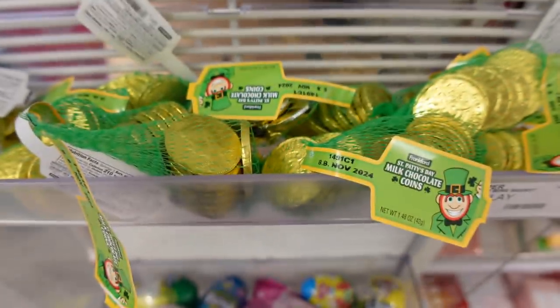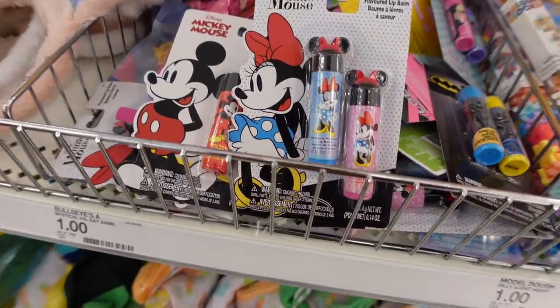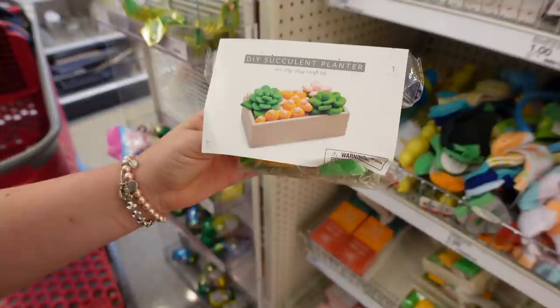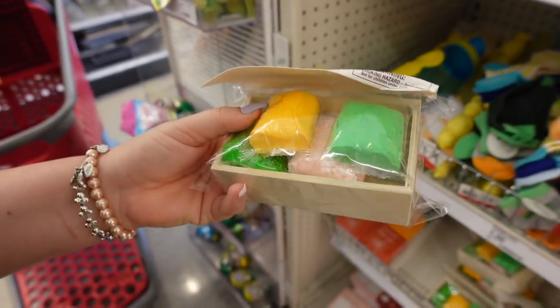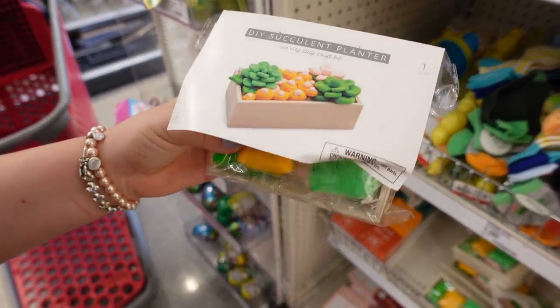I found the pot of gold — gold milk chocolate coins for St. Patrick's Day, for only a dollar! Also for a dollar: Mickey and Minnie Mouse lip balms, two in a pack. And it's a DIY succulent planter — an air-dry clay craft kit. That actually looks kind of fun — three dollars!